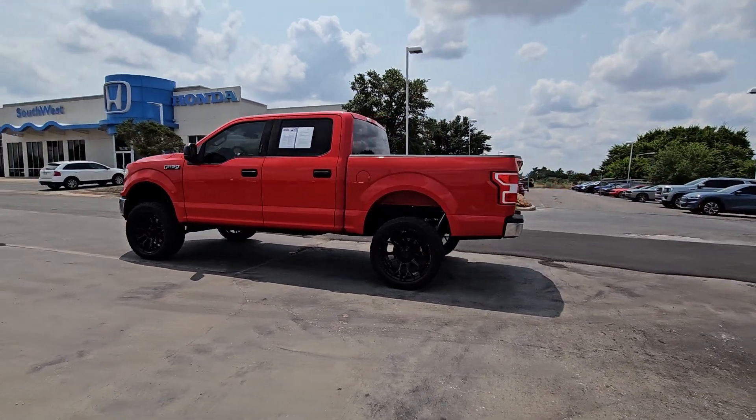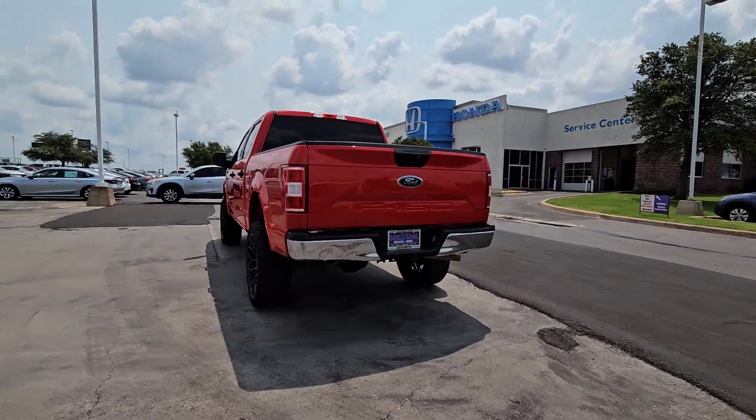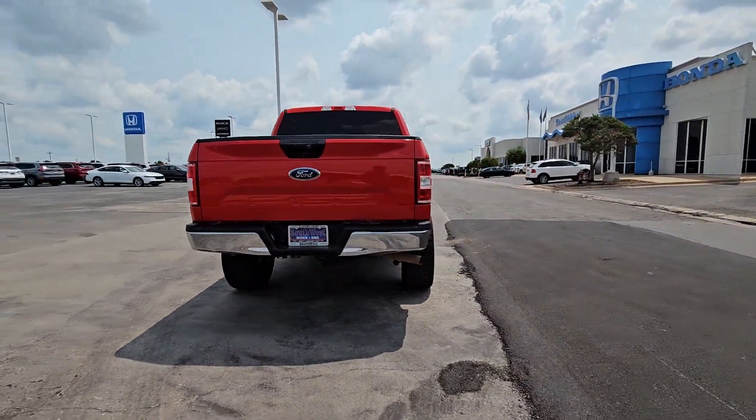Get into the 2018 Ford F-150. With less than 90,000 miles on the odometer, this vehicle provides excellent value.